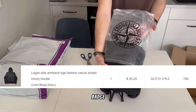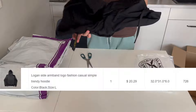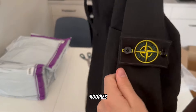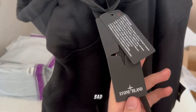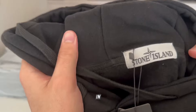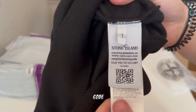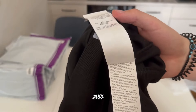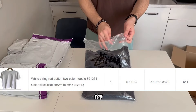Stone Island hoodie with badge from Logan. Not from Top Stoney because at the moment of buying, Top Stoney was out of stock on such hoodies, so I was urged to buy from another seller. Quality is not so bad — comes in a Stone Island bag with labels and tags, moreover with a QR code. But the badge was disgusting and it didn't have embroidery under the badge, but for 20 dollars you can't complain.